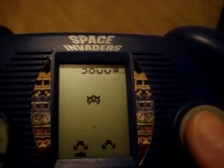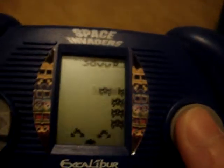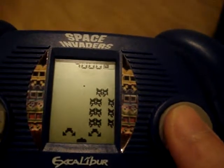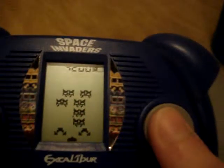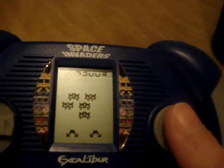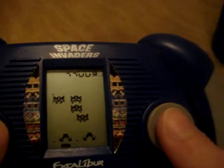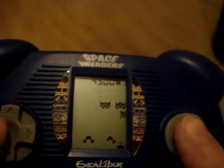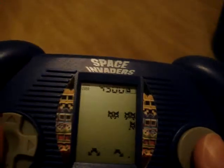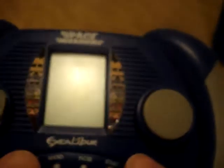Shoot — hit that guy. Oh yeah, I hid. If I remember correctly, when I bought this game they had a few other handhelds. Looks like game over. Yeah, game over. So I'm just going to turn this off.